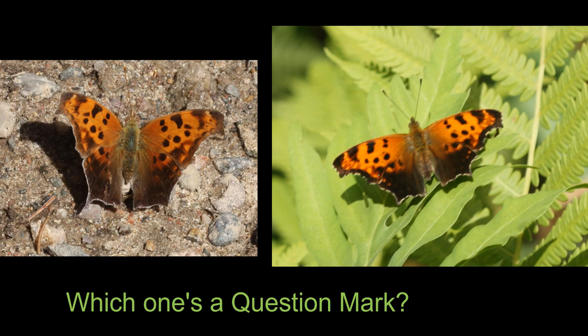Now let's check to see if we have a question mark. In from the wingtips, the question mark has a black bar that all the commas lack. Find that bar and you've got a question mark — otherwise you're down to three options.